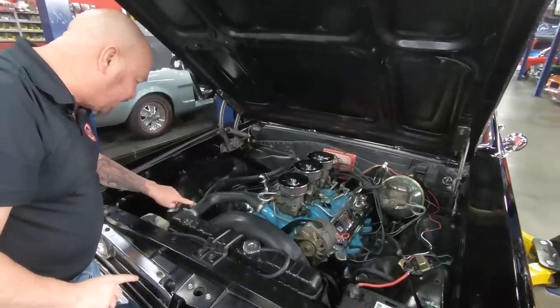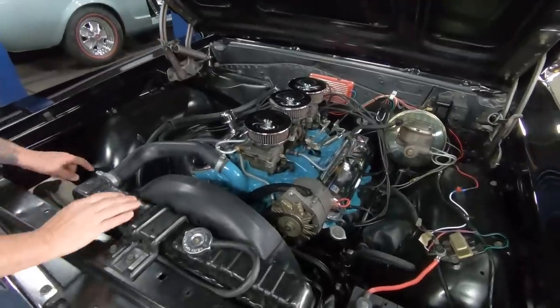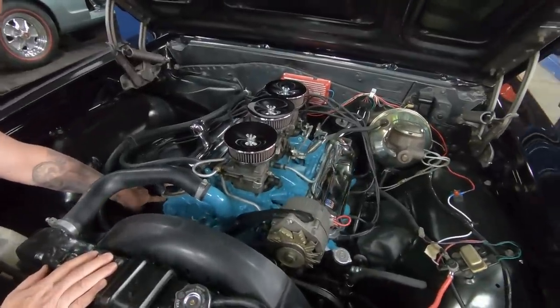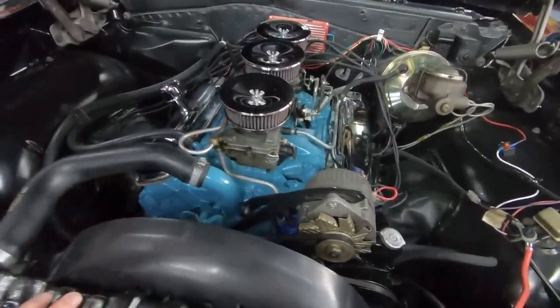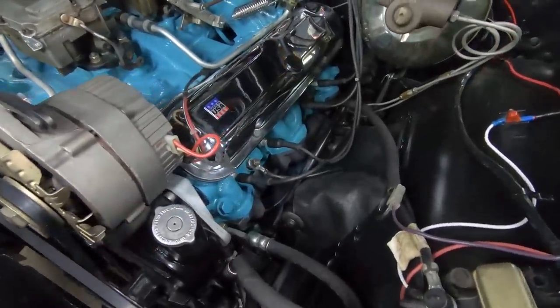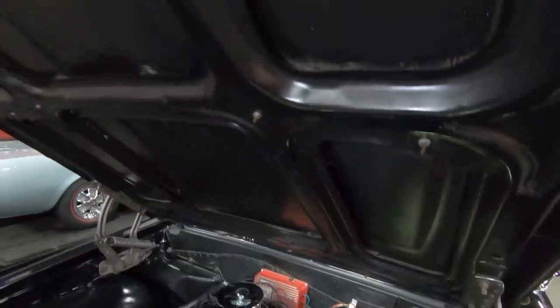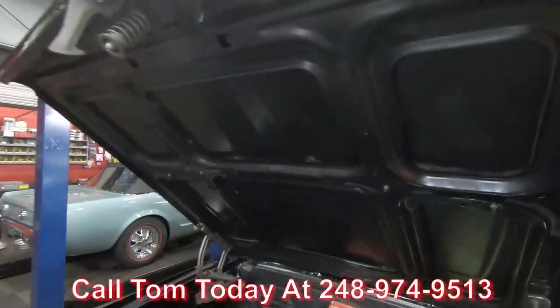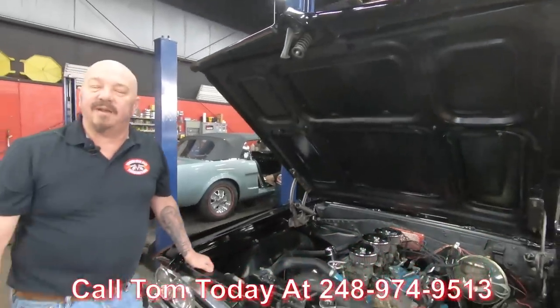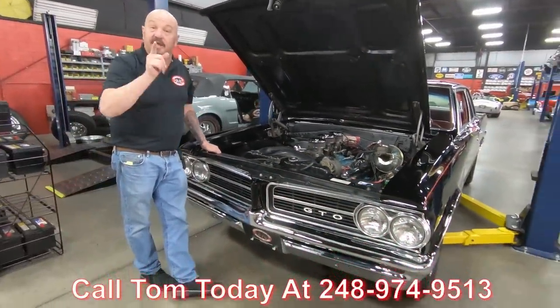We've got GM markings on the hoses here. The inner wheelhouses are nice and clean. Looks like the upper bushings and upper control arms have been replaced recently. The bottom side of the hood's nice and clean — she's a beauty. Take this car anywhere, pop the hood, and be proud. Call us at 248-974-9513 and let Vanguard Motor Sales park this dream in your driveway.